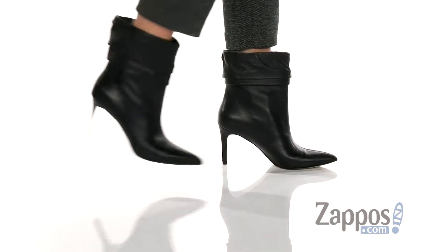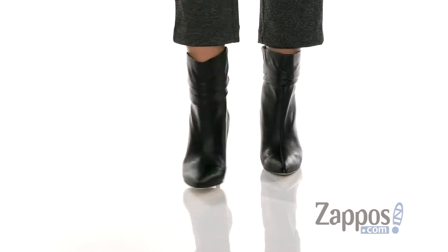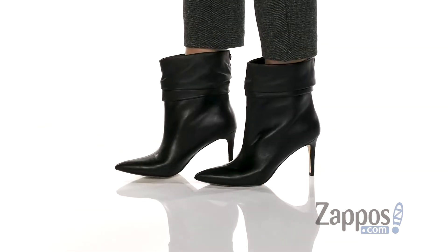Hey guys, how's it going? I'm Rika from Zappos, and I have Be Well by Guess. These booties are so sleek and chic and will have you looking right all season long.